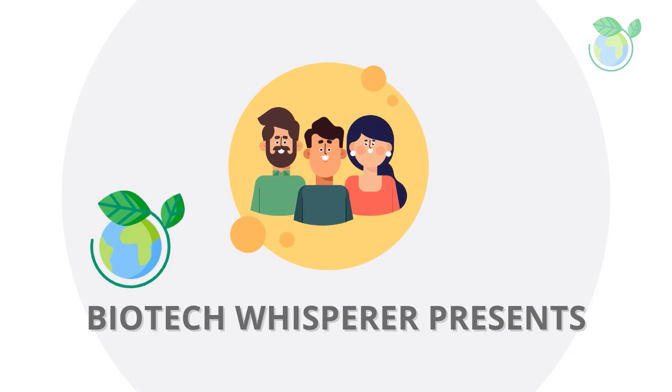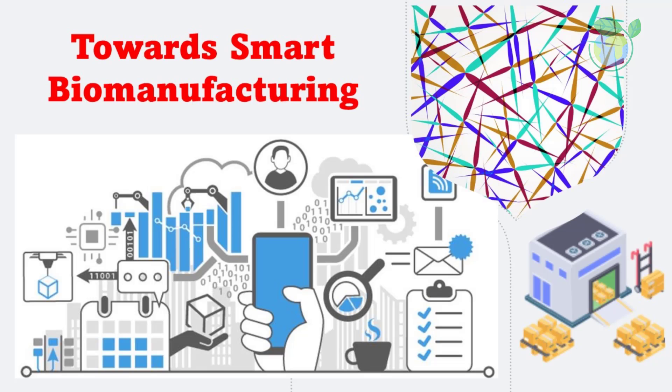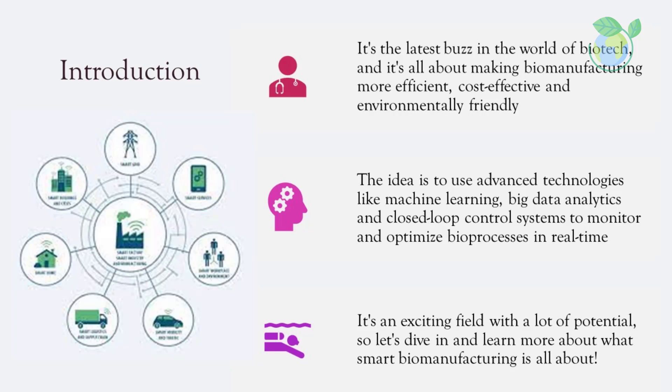Have you heard about smart biomanufacturing? It's the latest buzz in the world of biotech, and it's all about making biomanufacturing more efficient, cost-effective, and environmentally friendly. The idea is to use advanced technologies like machine learning, big data analytics, and closed-loop control systems to monitor and optimize bioprocesses in real-time. By doing so, biomanufacturers can improve product quality, reduce waste, and increase their overall output.